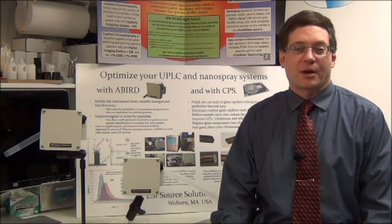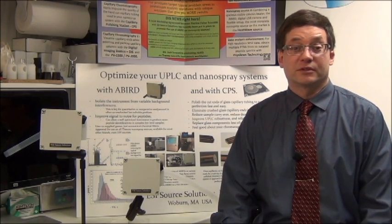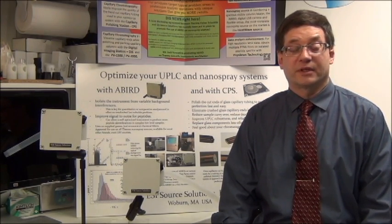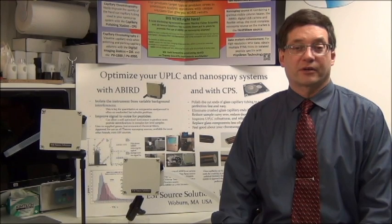Nanospray is the most common interface used between a capillary chromatography system and a mass spectrometer. This is by far the most efficient method of introducing trace level samples for analysis and is characterized by the use of LC flow rates between 2 and 300 nanoliters a minute, spray voltages between 1 and 3 kilovolts, and spray tips with orifices between 5 and 20 microns.